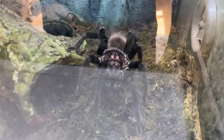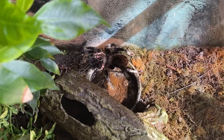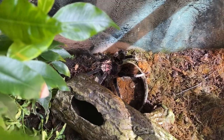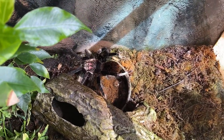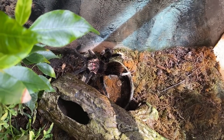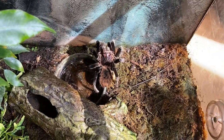Next up we'll try my Xenesthis specious tenebris — very striking spider. She can obviously detect the vibrations from my speech already. Here we go guys — boom, nice takedown, she was quick!